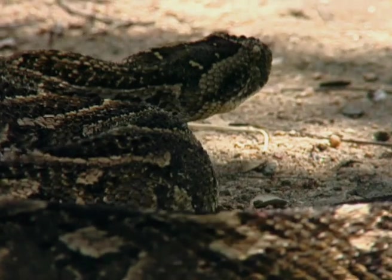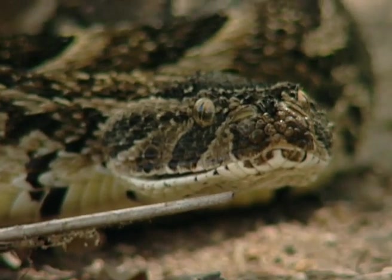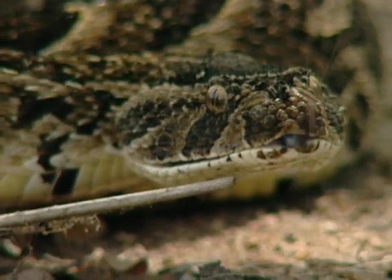The puff adder got its name from just that. It huffs and it puffs, and it can blow you away if it bites you.